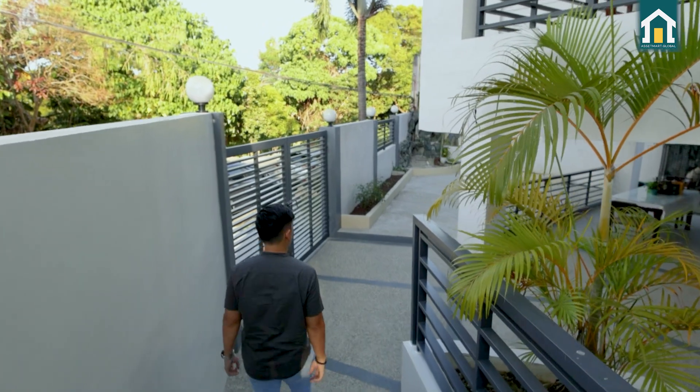This is the main kitchen. It has a marble countertop — medyo malaki, covering almost half the kitchen. The range hood and stove are included, along with all permanent fixtures inside. The cabinets and storage areas here come with the property.